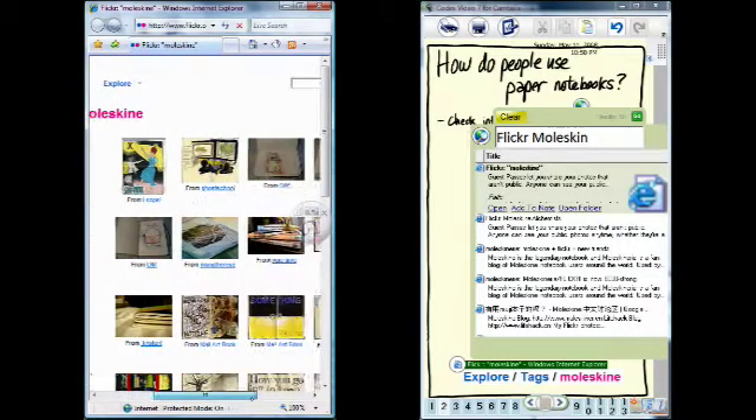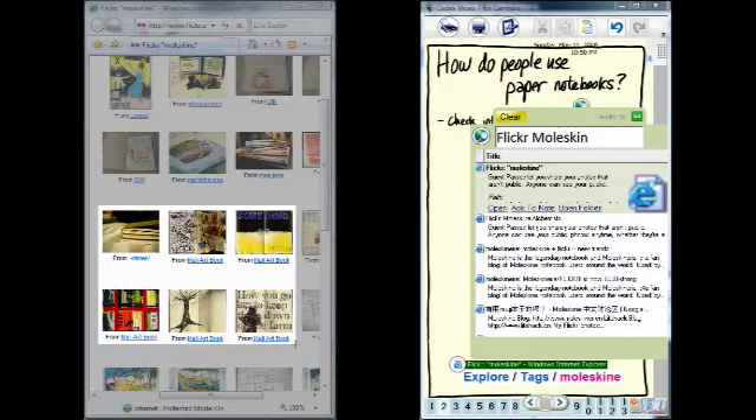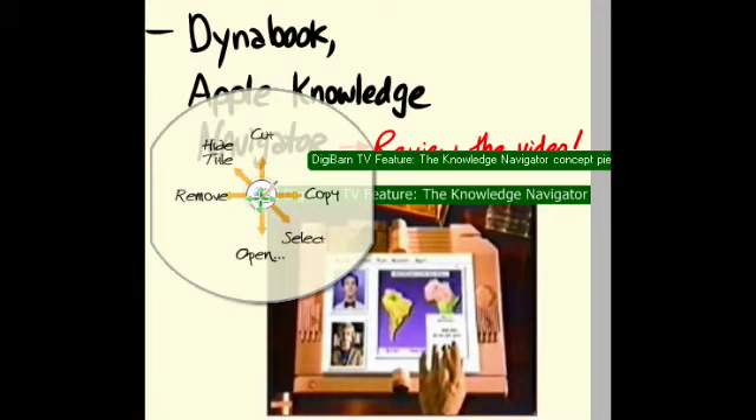Joe browses the photos side-by-side with his notes, then grabs a clipping — all without interrupting his primary note-taking task. Joe decides to review a video he's got queued up. He's got his Codex paired with his desktop, so he grabs the video onto his notes and opens it from the automatic hyperlink.